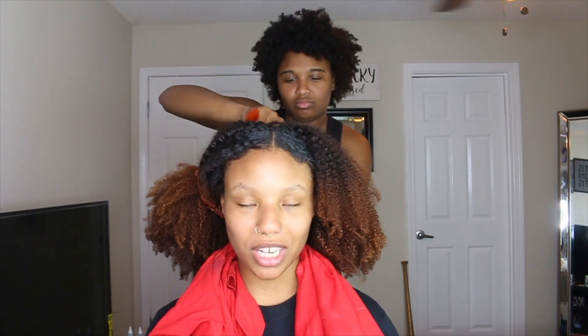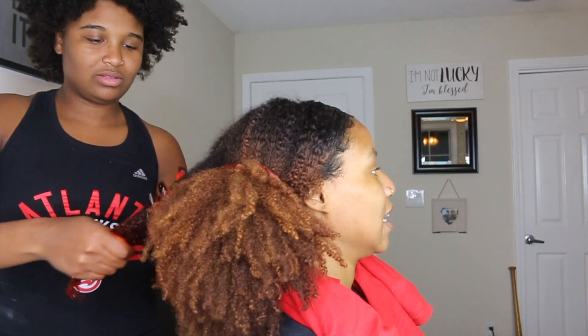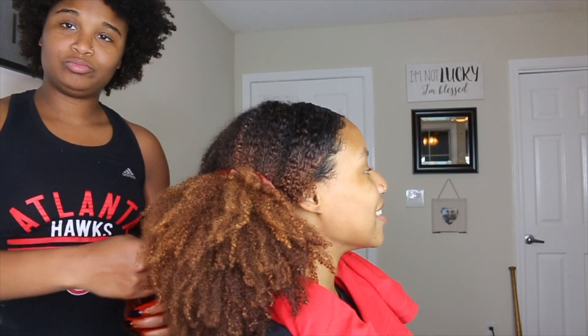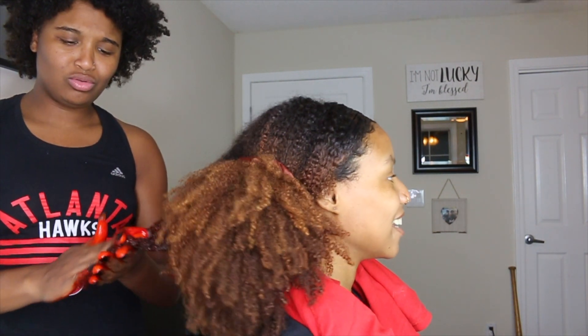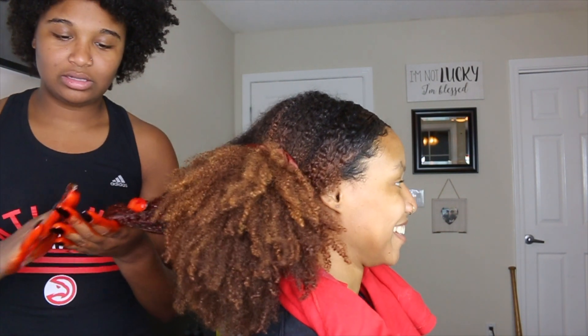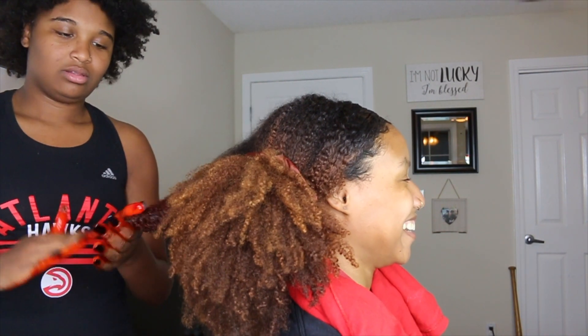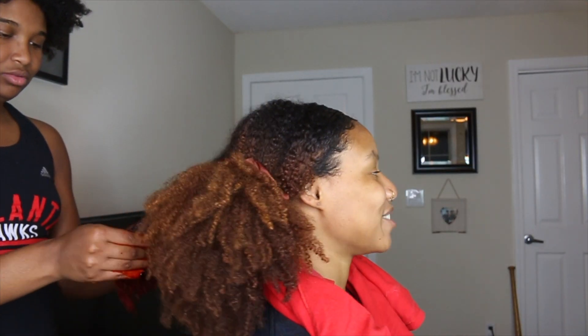I feel like we should change angles because you can't even see properly. I probably should have used gloves — but she's grown, she got it! So we're just applying the dye to dry hair. My hands are about to look crazy — we really didn't think this through.